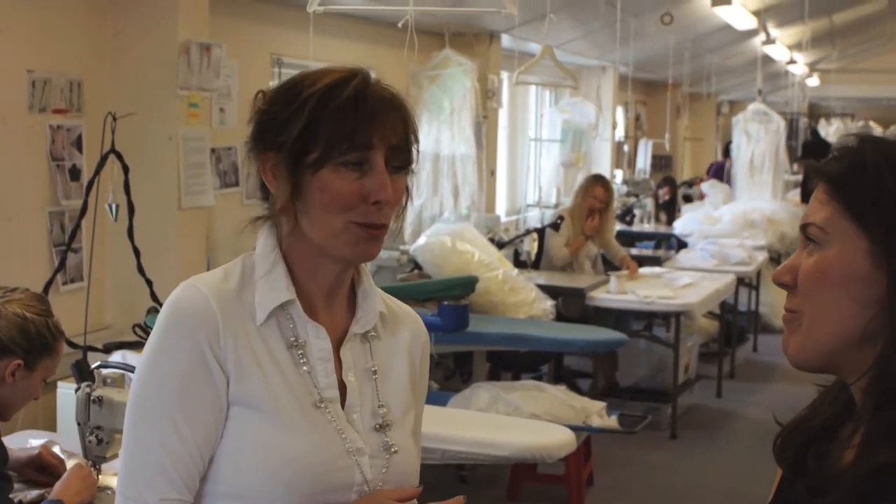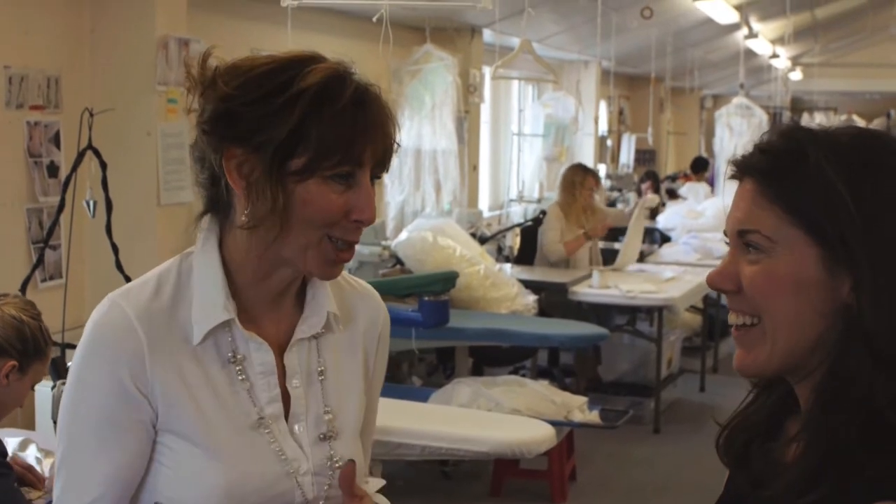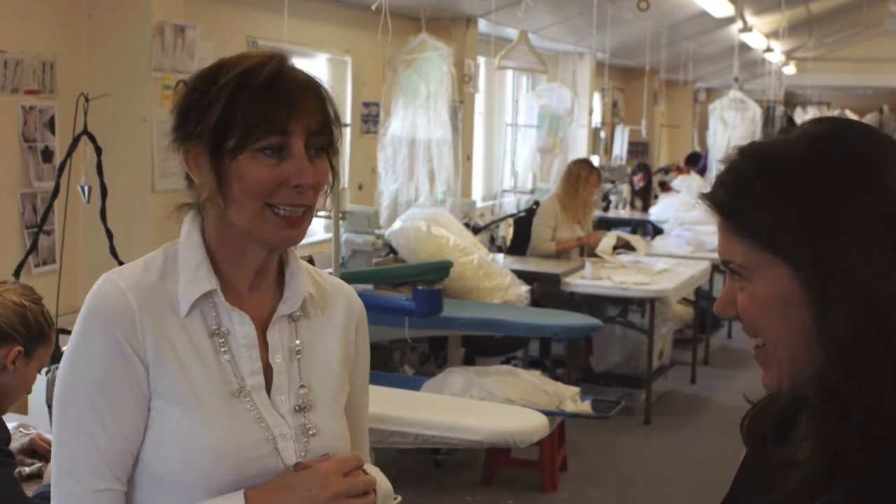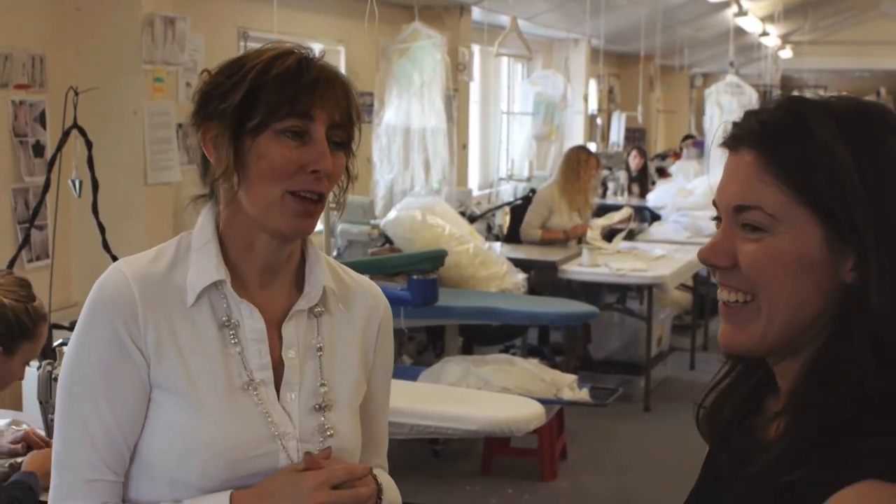I think if you like the dress you kind of like making it more, yeah. You've got a little connection with it. If it's not your personal style it may be harder to connect, but they all have their favorites.